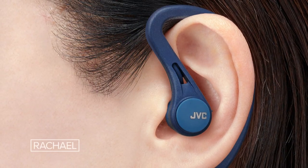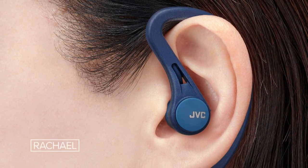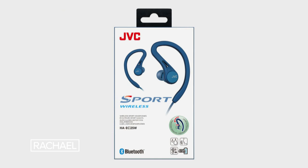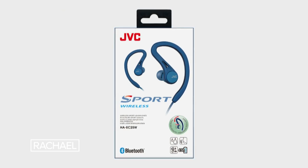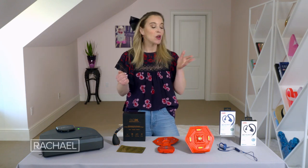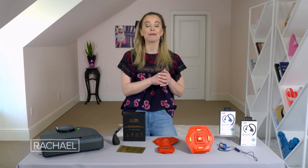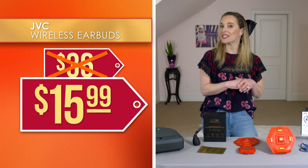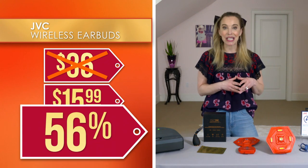These are also water resistant and feature Bluetooth technology and a hands-free microphone, so you can control your music and calls. JVC is a brand we all know and love — a leader in high-quality sound equipment — and MorningSave is a close partner with them, so they were able to get a really great deal and pass the savings on to you. We've seen these sold for as much as $36, but we've got them for just $15.99 — that's 56% off.